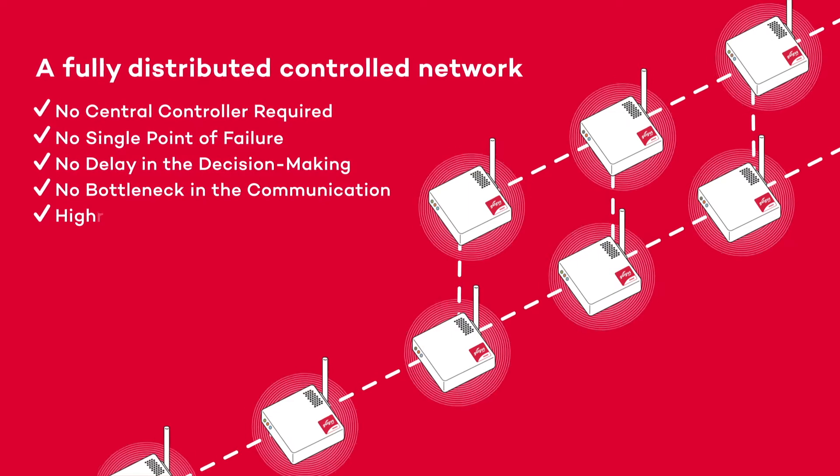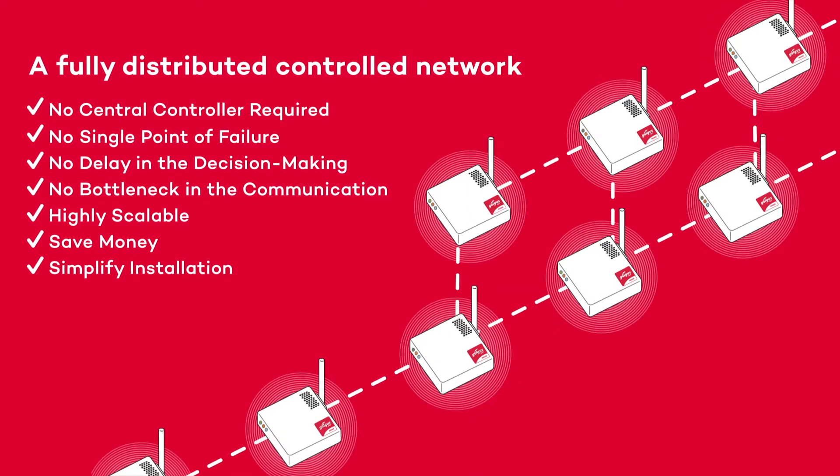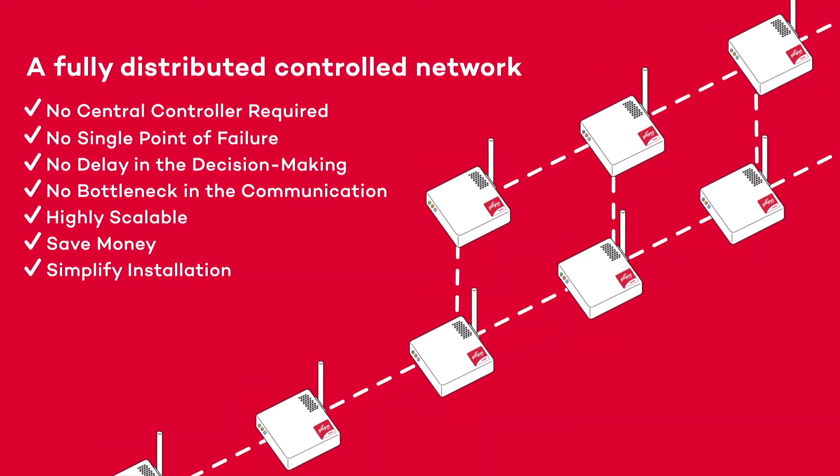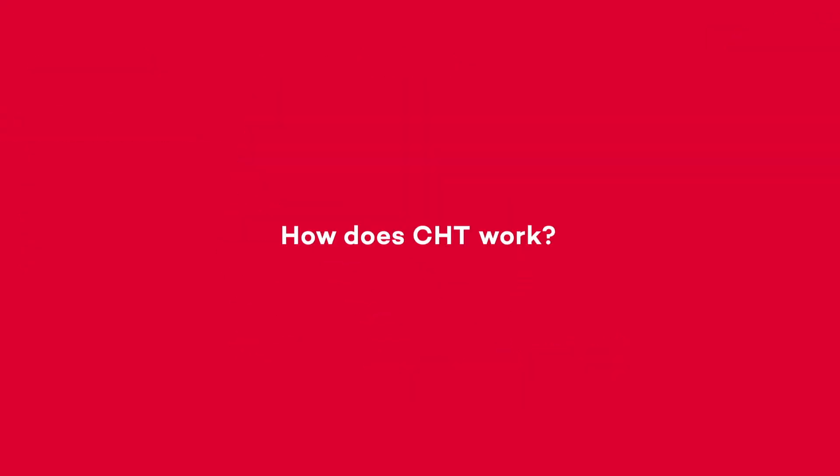With CHT, your access points become intelligent, releasing the true potential of your Wi-Fi network, improving the speed of your connection up to five times. But how does CHT work? Let us illustrate how our technology solves major problems in a typical wireless deployment.